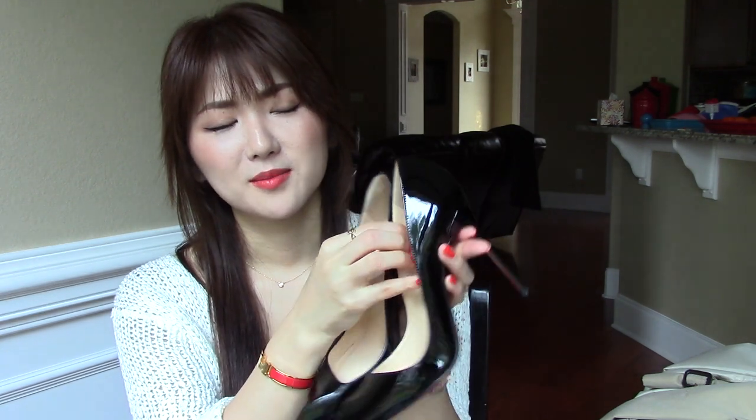These are, believe it or not, very comfortable. I don't know how they can be comfortable and beautiful at the same time. I really love them. It has an interesting cut right here — it's like folded. So this is the second item.